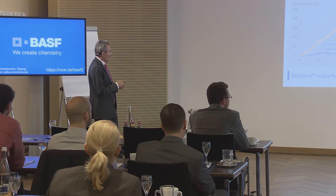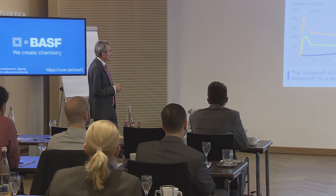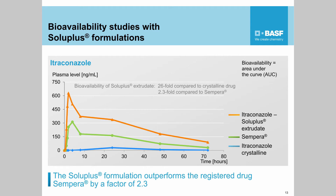We also did a bio-study using Sempera, the drug on the market. The same amount of active was applied; the bio-study was performed in dogs. What we got is an increase in bioavailability of 2.3-fold. It means the dose could be halved when using such a formulation.